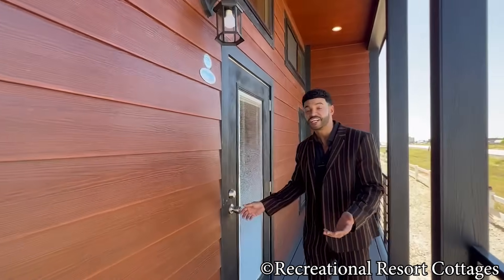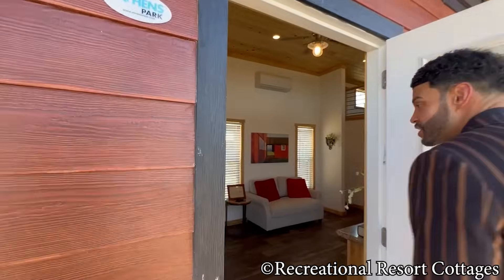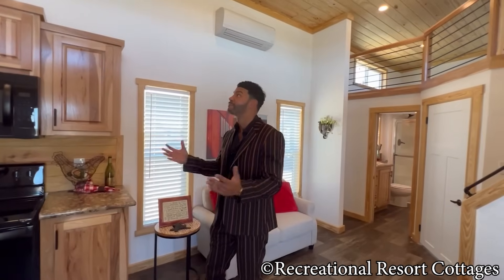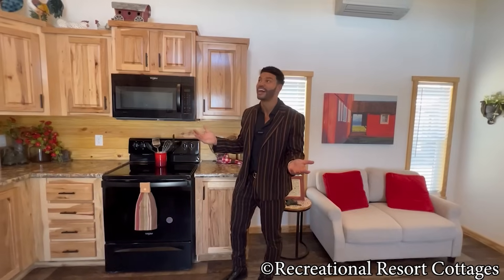The exterior isn't going to be the only feature that is in cabin style. Follow me inside so I can showcase to you why the interior cabin is where you want to be. The quality we provide here at Recreational Resort Cottages means you can hear me clearly now.